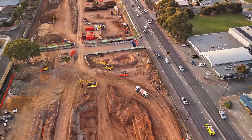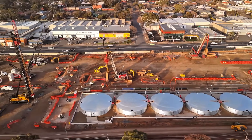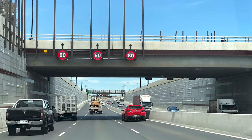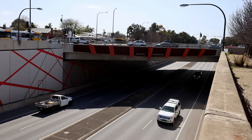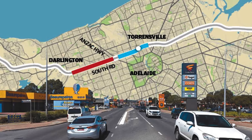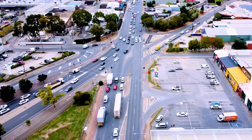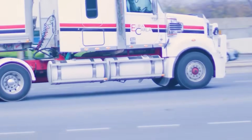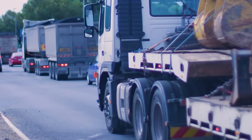How do you dig a hole this big under a living city and stop it from caving in? That question is not an exaggeration. For decades, Adelaide has had a serious problem. It is the only mainland capital city in Australia without a non-stop motorway running through its metro area. The city has a 78-kilometre north-south corridor, but right in the middle there is a 10.5-kilometre gap — a bottleneck known as South Road. More than 120,000 vehicles try to push through it every single day, and the average speed is just 20 kilometres per hour.